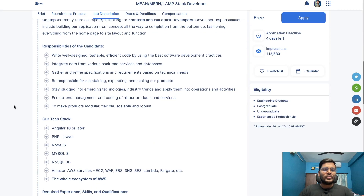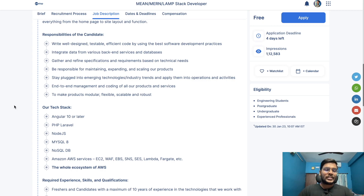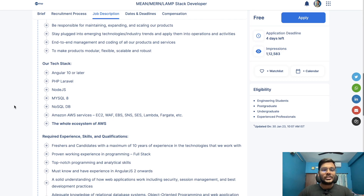Responsibilities include writing well-designed, testable, and efficient code using best software development practices, accessing and integrating data from various backend services and databases, gathering and refining specifications and requirements based on technical needs, maintaining and scaling products, staying plugged into emerging technologies, and end-to-end management and coding of all products and services to make them modular, flexible, scalable, and robust. Their tech stack includes Angular 10 or later, PHP Laravel, Node.js, MySQL, NoSQL DB, and Amazon AWS.